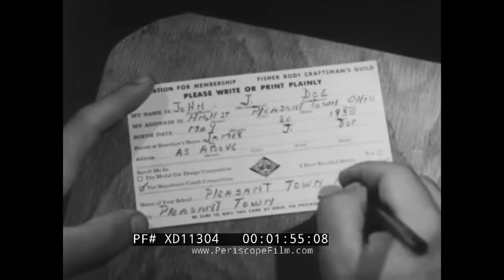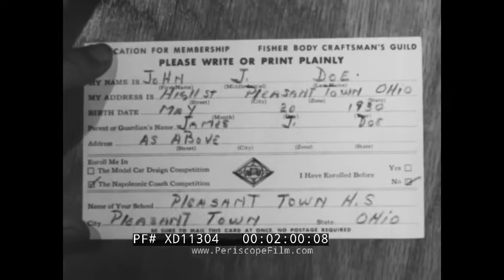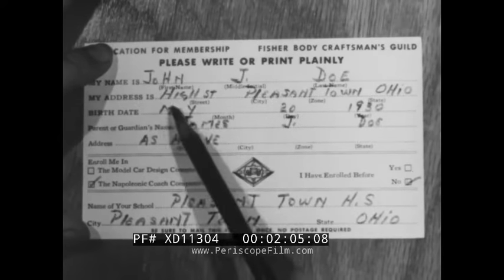When you fill out this card, be sure of two things. First, write or print plainly. Second, fill in the card completely. This is important.